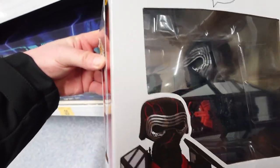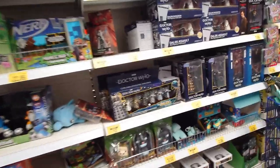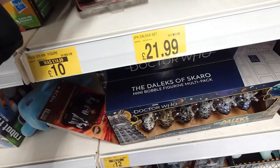There was a Kylo Ren Funko there — Supreme Leader — really cool. They had some Transformers as well but didn't really check them out, it was the same old same old: Bumblebee, Optimus Prime, Megatron, all that stuff, nothing new.